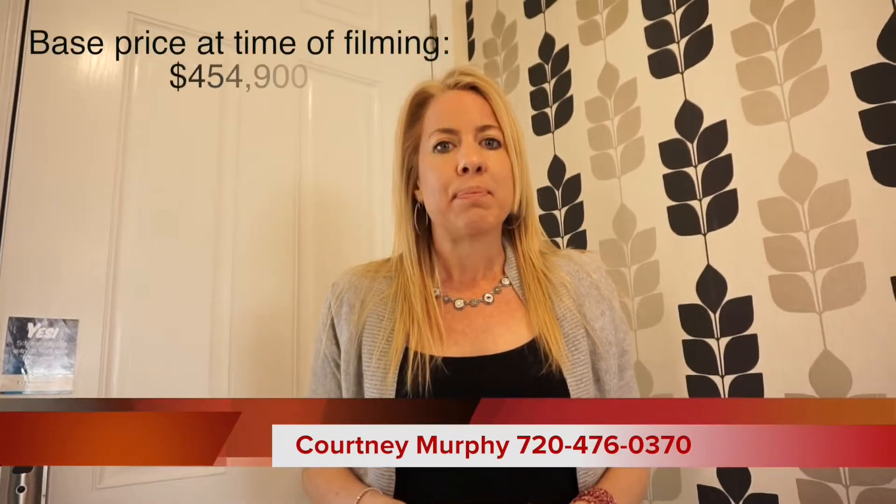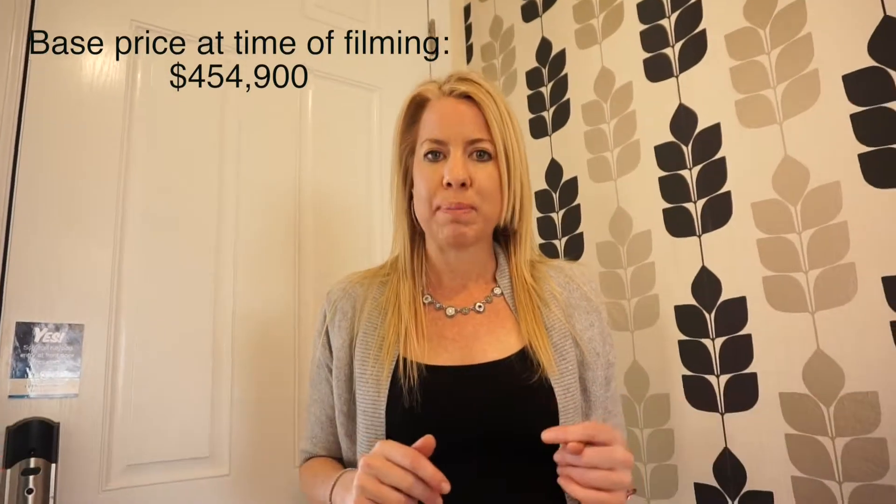I'm Courtney Murphy, Denver Metro Realtor, and today we are at the Sierra Ridge community in Parker, Colorado. We're visiting the Lennar community and I'm taking you through the Pike model. The Pike has four bedrooms and three and a half baths, so let's go ahead and get started.